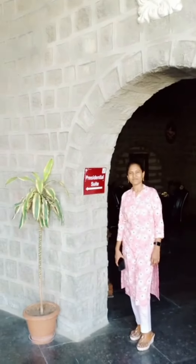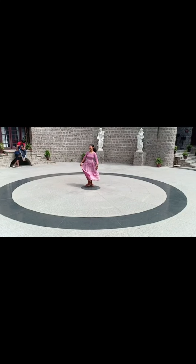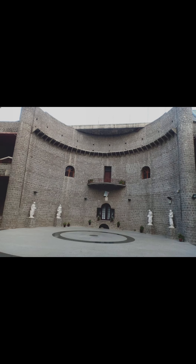This is the top view of the castle. That's me — I think I am enjoying like a child; I really loved it. This is a long view of the entire castle where we stayed.